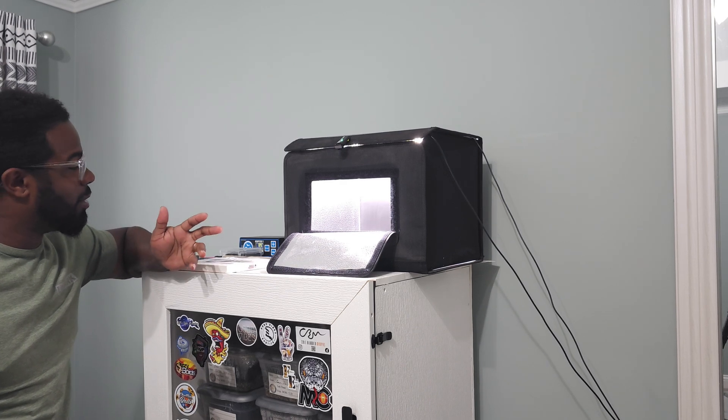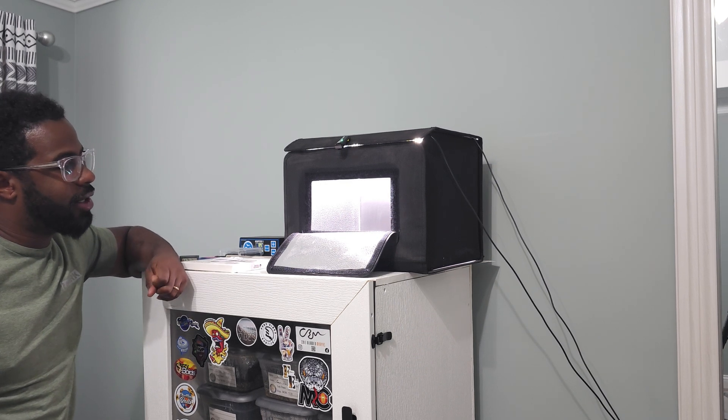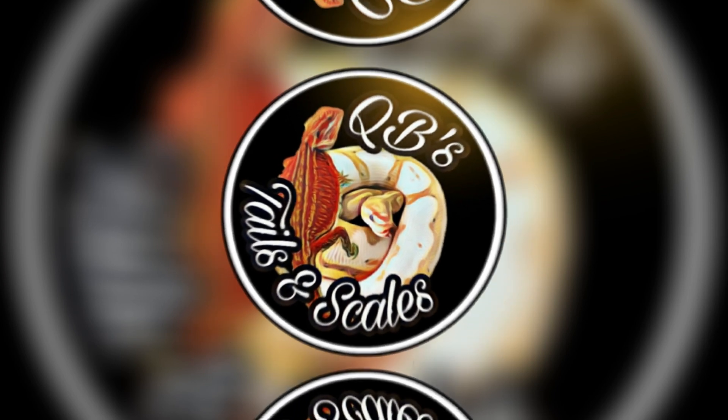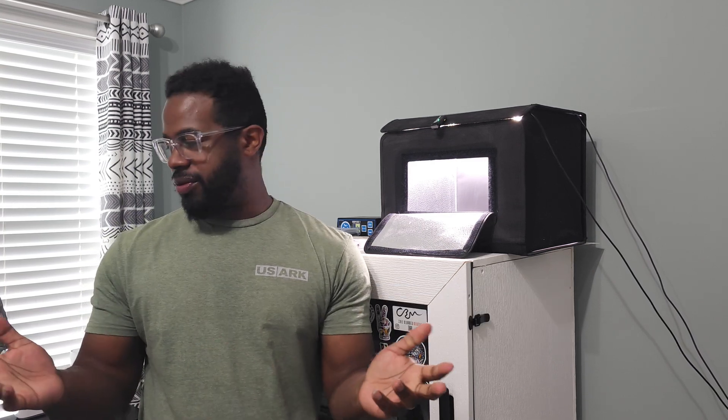We got another clutch — this is clutch number three of baby bearded dragons. We're going to be taking pictures and talking about what they are. This clutch hammered me on the sex odds. There's still one egg left to hatch, so we're not sure yet. The clutch was 21 eggs; we have 15 babies plus one egg still pending, so potentially 16 total if everything hatches.